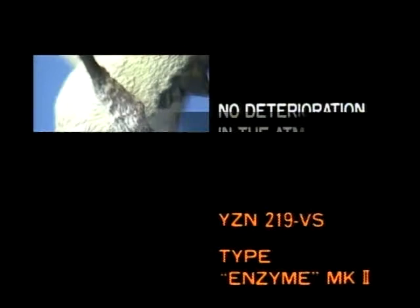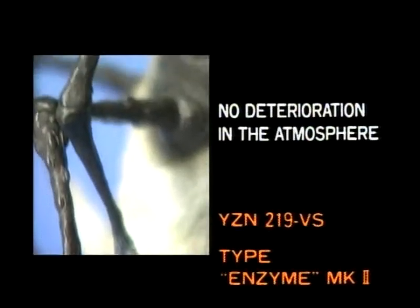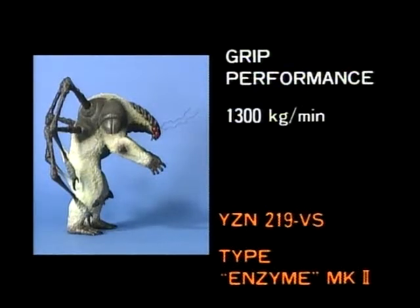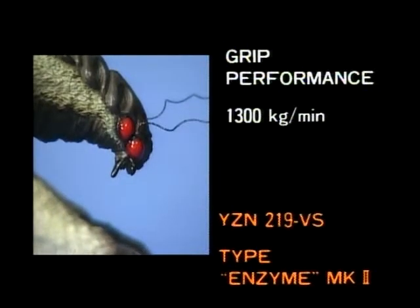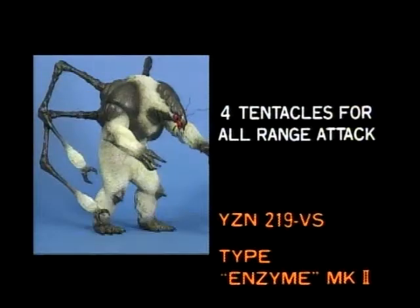The claws and tentacles grown from the body are a sophisticated development. The opponent's equipment discharge from the nails and tentacles is advanced. This discharge does not evaporate, so it can be ejected from the mouth of Enzyme too.